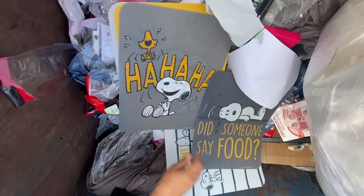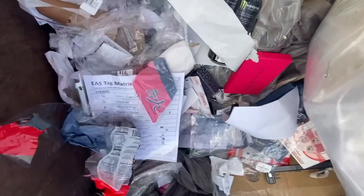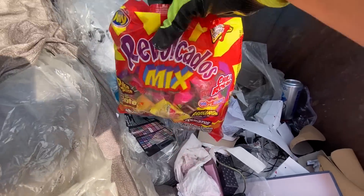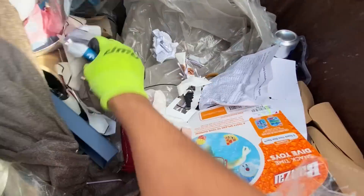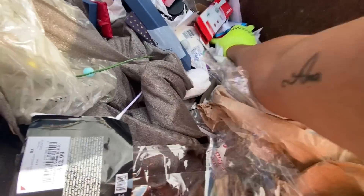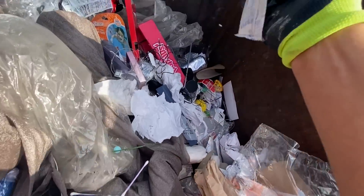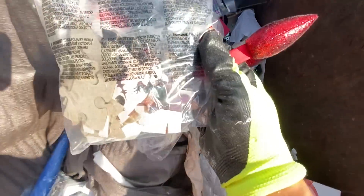This is Snoopy! This is a brand new bag of candy. Let's see — Adidas shoelaces. I don't know if this is going to be in here... this is another great dumpster, to be honest.